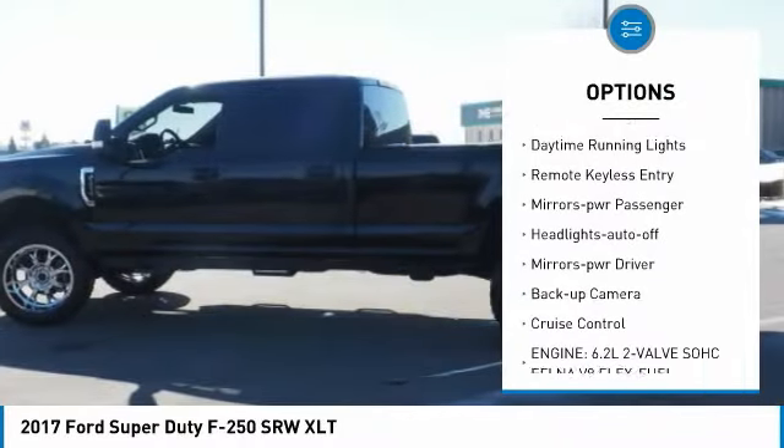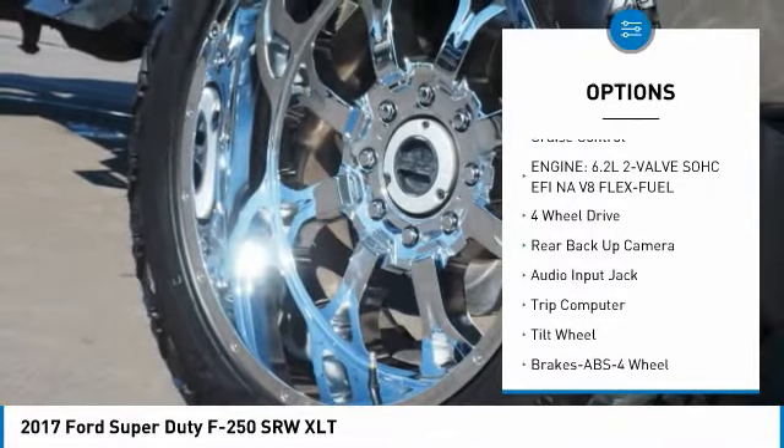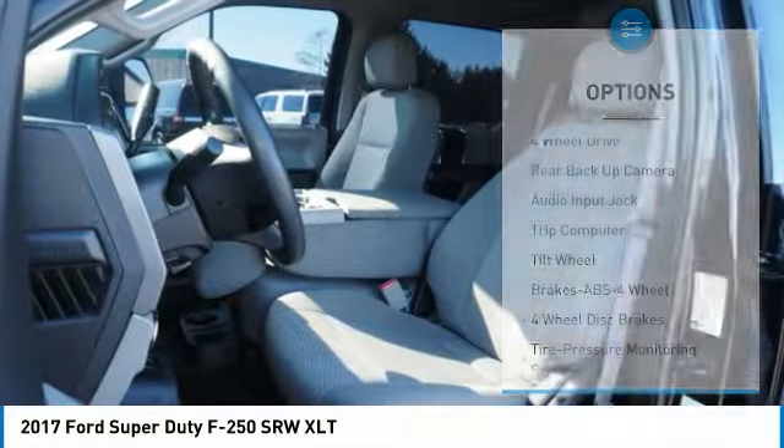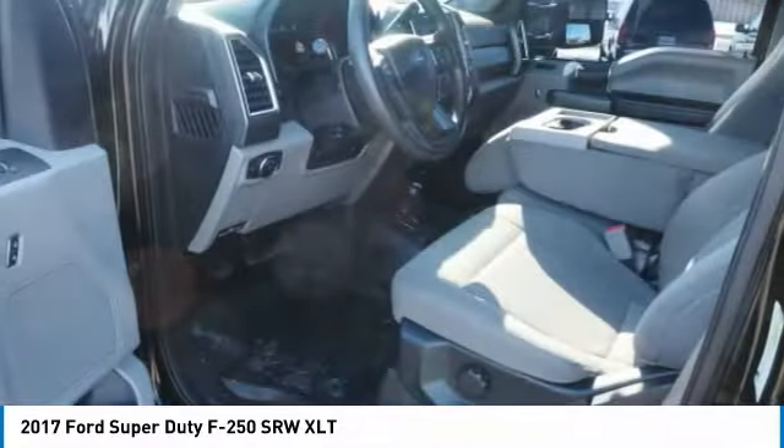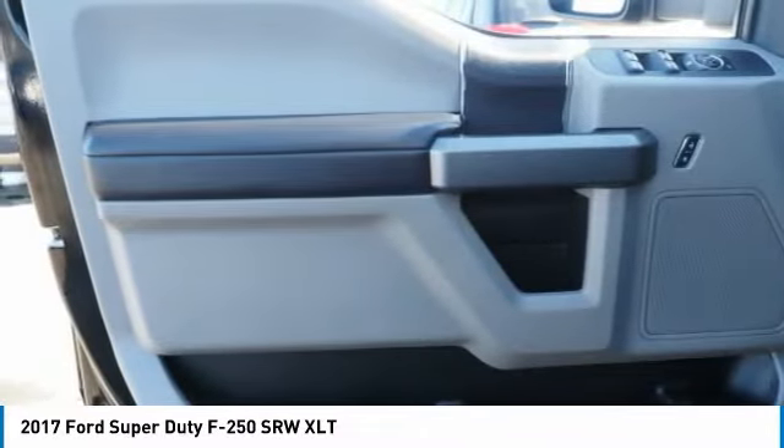Traction control, daytime running lights, remote keyless entry, power mirrors, passenger headlights auto off, mirror memory, backup camera, cruise control. Drive away with a great deal on this vehicle — call or stop in today.